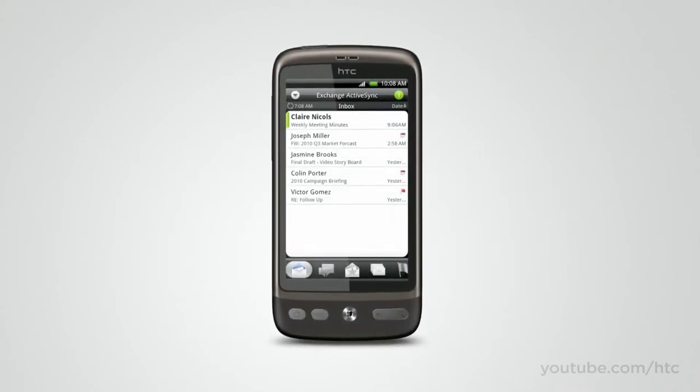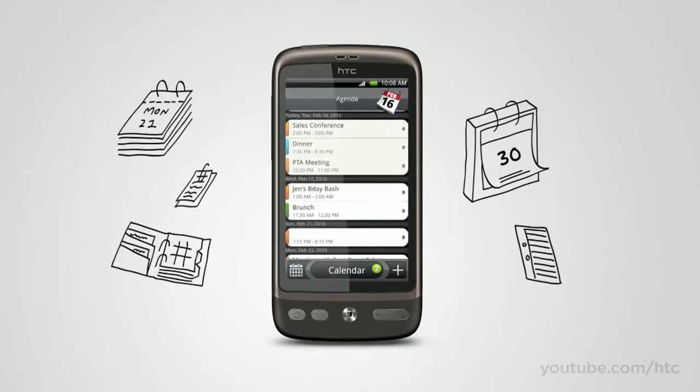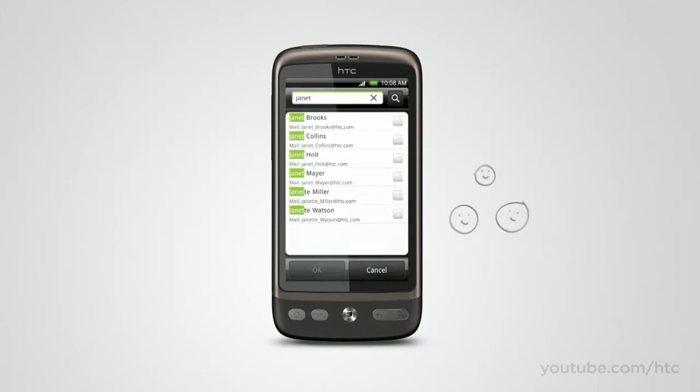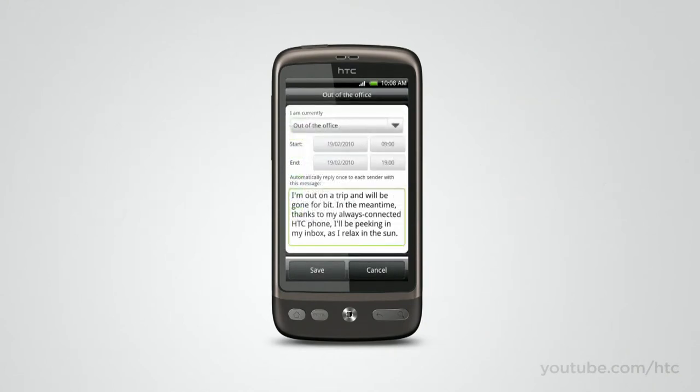The HTC Desire is also great for business. With enhanced integration with Microsoft Exchange, you can view your work emails, look at your calendar, and access your company address book to reach the people you need. You can even set up your company out-of-office message for when you'd rather not be contacted.